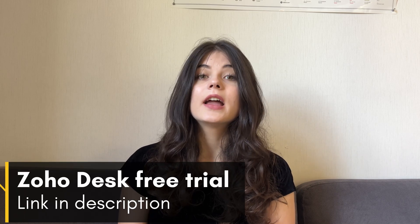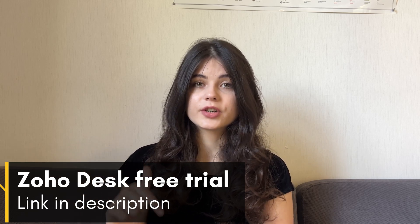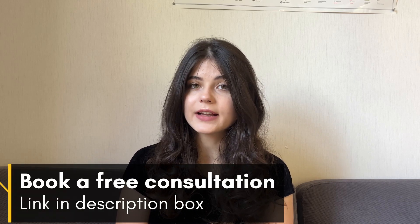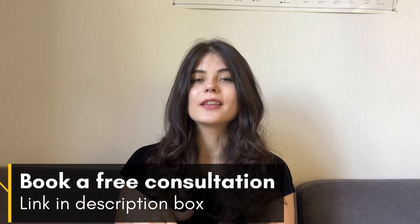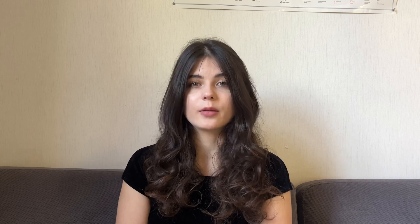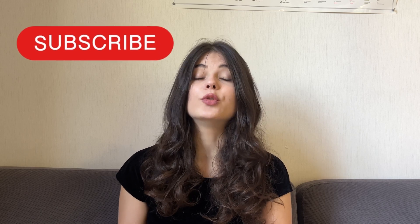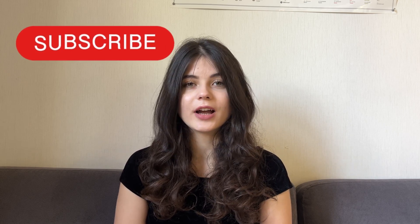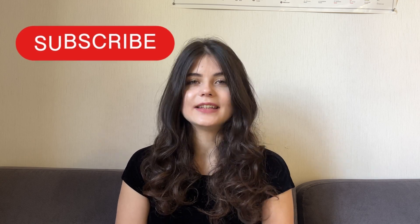If you want to try Zoho Desk, I will leave the link to a free trial down below in the description box. You can try it out, see how you like it, and then if you want, you can purchase a paid plan. If you have any questions about the integration, customization, or implementation of any Zoho apps, you can book a free 30-minute consultation with one of our experts by the link also down below in the description box. Thank you so much for watching — I hope it was helpful. Please write in the comments below which software you would prefer to use, and don't forget to subscribe to our channel and click the notification button because we make tons of useful content for you every single week.